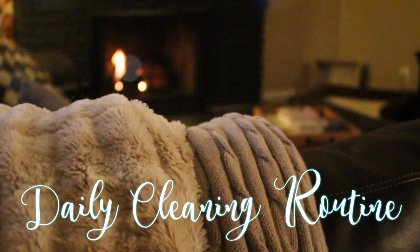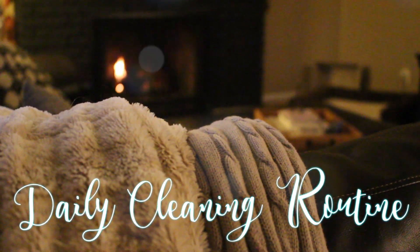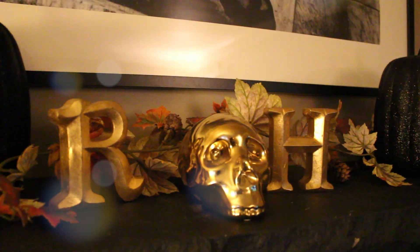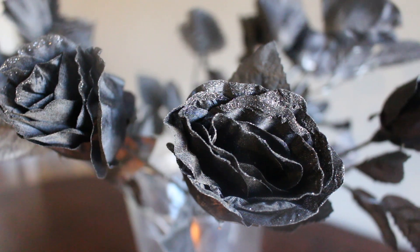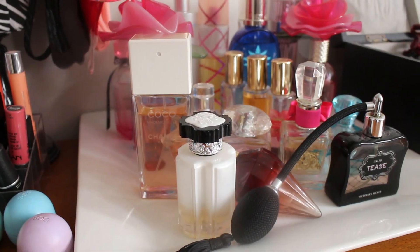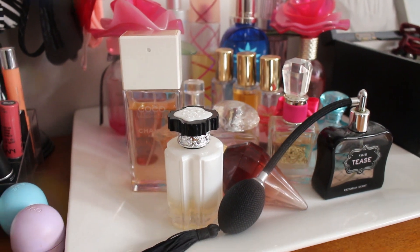Hey guys, welcome back to my channel. I'm really excited for today's video because I'm going to be sharing with you my daily cleaning routine. These are the things I like to do on pretty much a daily basis, just to keep my house in shape in between when I do clean. So if you're interested, let's get started.